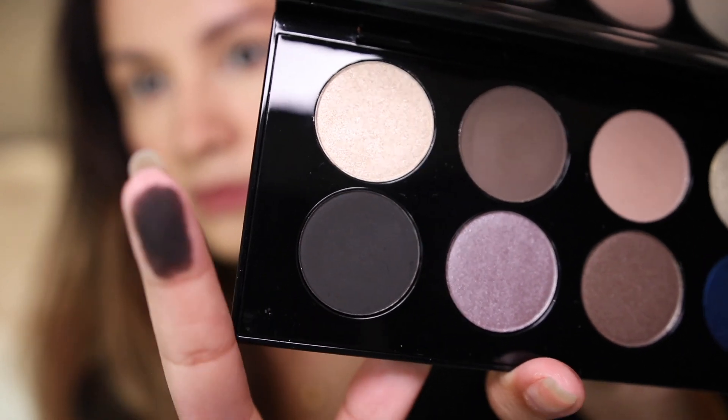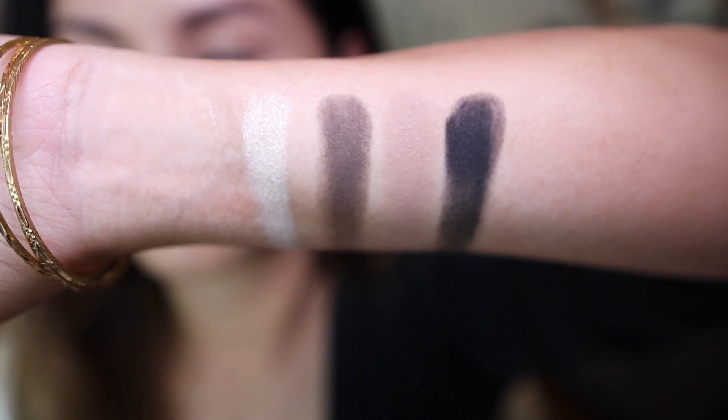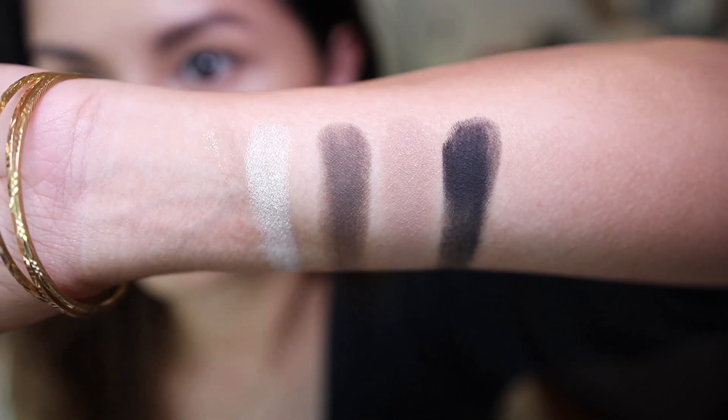Going down, we have Extreme Black — I think this is also a repeating shade. I love palettes that have a black eyeshadow. It's not an extremely deep black, but you can definitely build this color up. I haven't used it today, but this is a great black — you can't go wrong with it. You can smoke out any makeup look and use it as a liner if you want.